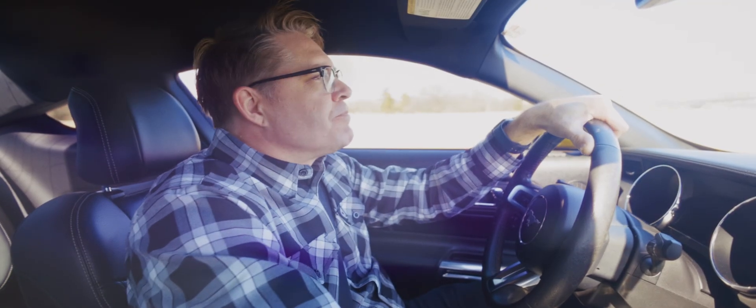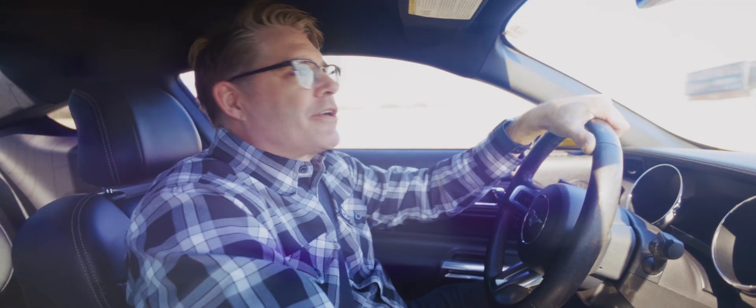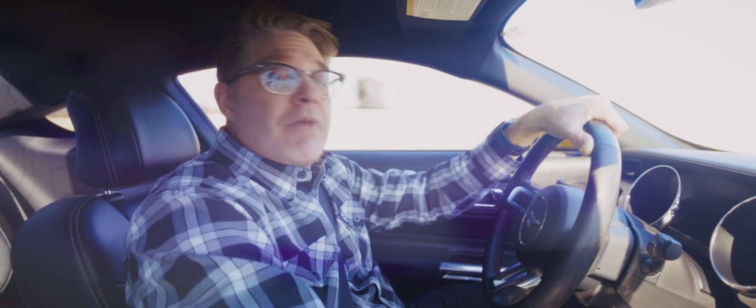My name is Matt. I'm what you might call a gearhead. I like anything that has to do with cars, and I work at BG Products.